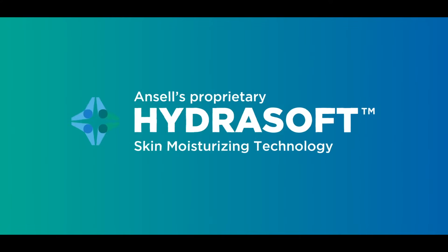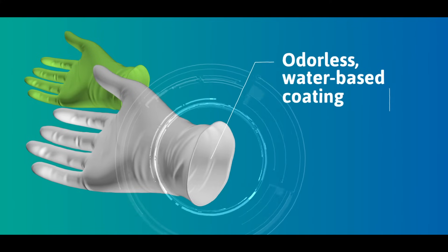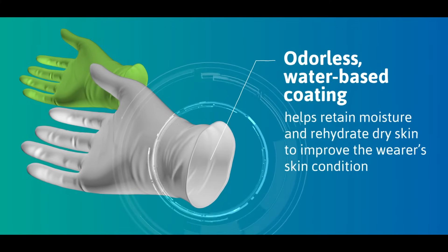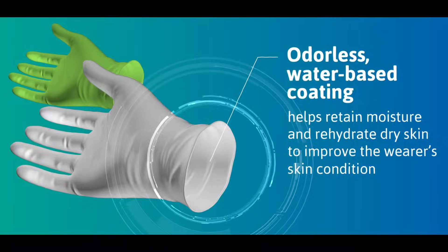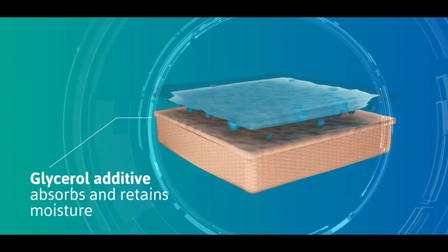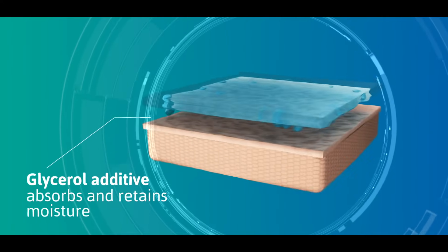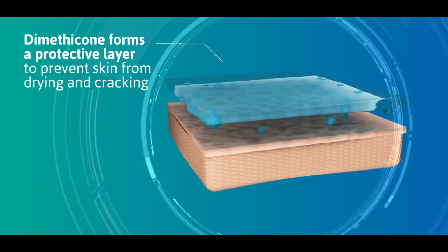Ansell's HydroSoft technology is an odorless water-based coating applied on the inside of the glove that helps retain moisture and rehydrate dry skin to improve the wearer's skin condition. Along with other ingredients, a glycerol additive absorbs and retains moisture in the epidermis, while dimethicone forms a protective layer to prevent skin from drying and cracking.